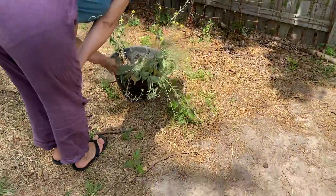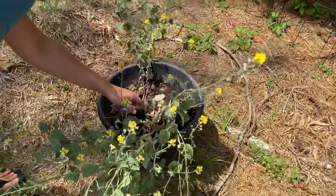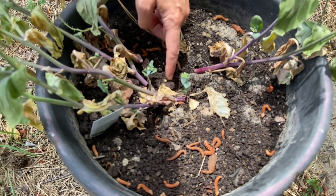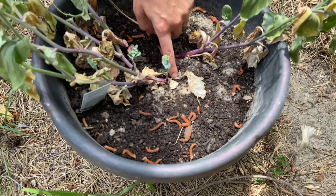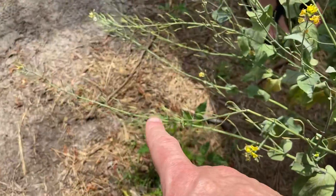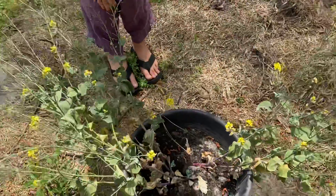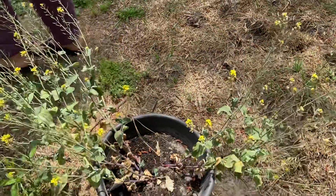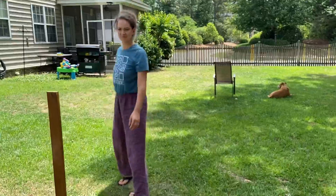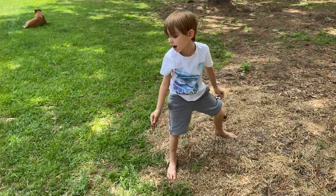There are baby bok choys! I wonder if those came up from that random cold snap we had. Oh wait, they're actually attached to the stalks — we have seed pods formed. We're just waiting for it to dry out and then we'll take the seed pods and get the seeds out of them. Anyways, that's it — see you in the next video!